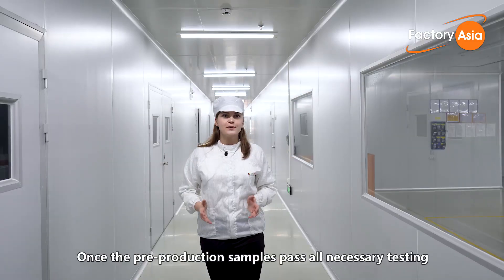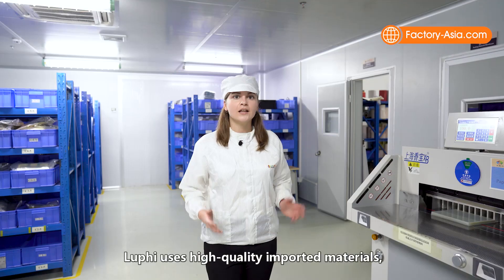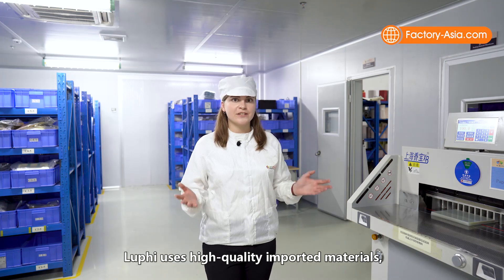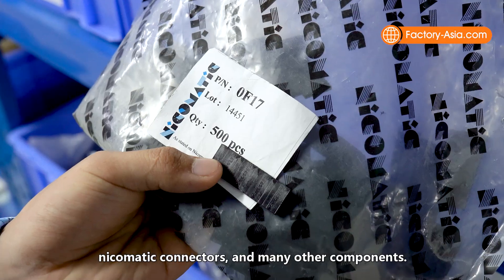Once the pre-production samples pass all necessary testing and materials arrive at the factory, production begins. Luffy uses high quality imported materials, such as 3M adhesive, Auto-Tex polyester, Nikomatic connectors, and many other components.